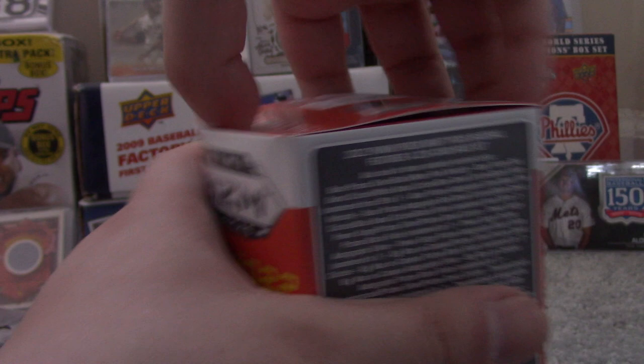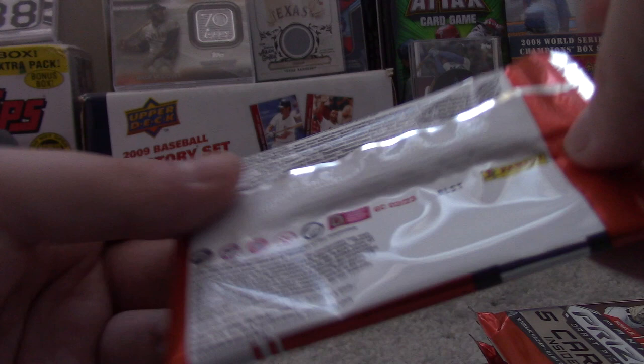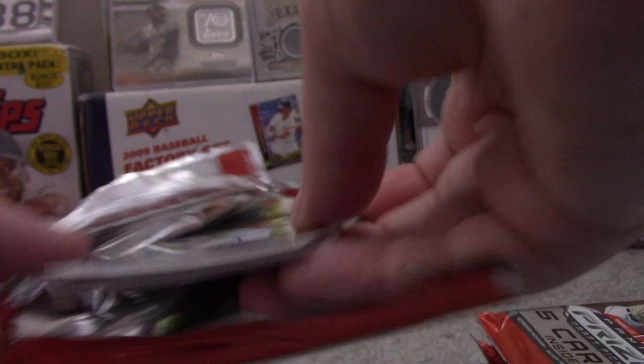This is my first time buying Prism Draft Picks. Here is the pack, featuring Brooks Lee and Jacob Berry on the wrapper. Here's the NPN info and all the inserts you can get. Let's get this party started.